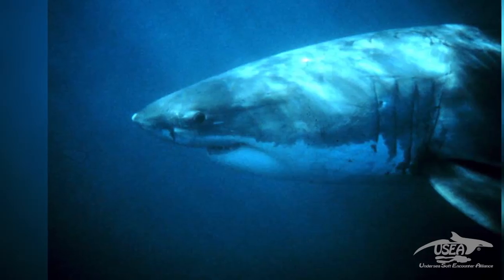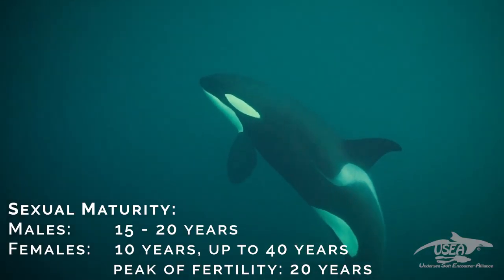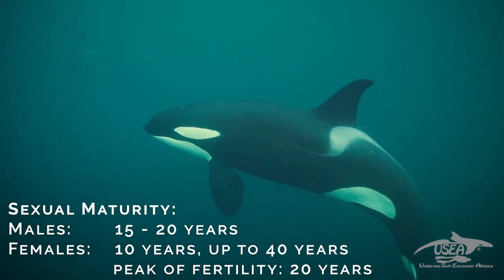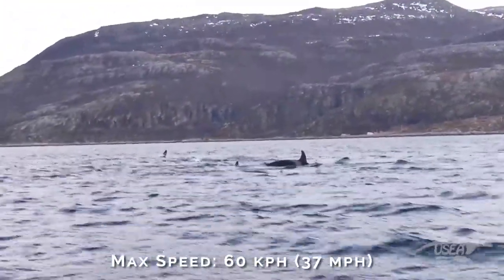If you compare one orca of the same size as a white shark — let's say five meters average — a white shark in South Africa will maybe eat one pup of seals each week or two weeks, while an orca the same size will need maybe two or three per day. This is because the orca needs a lot of energy to keep its body temperature at this level. Sexual maturity is between 15 and 20 years for males, and after 10 years for females, with a peak of fertility at about 20 years.